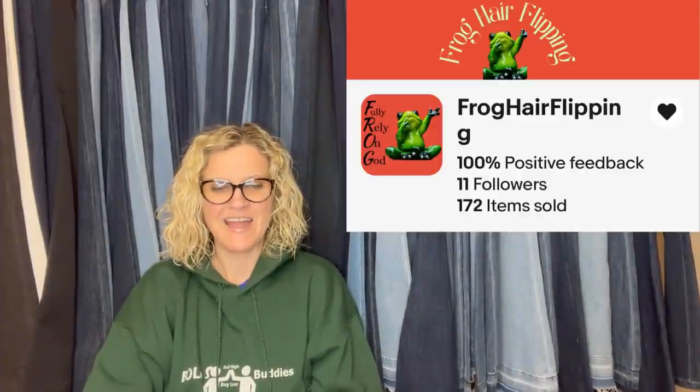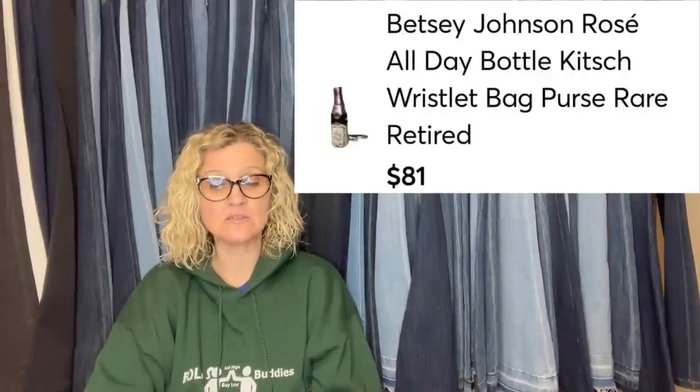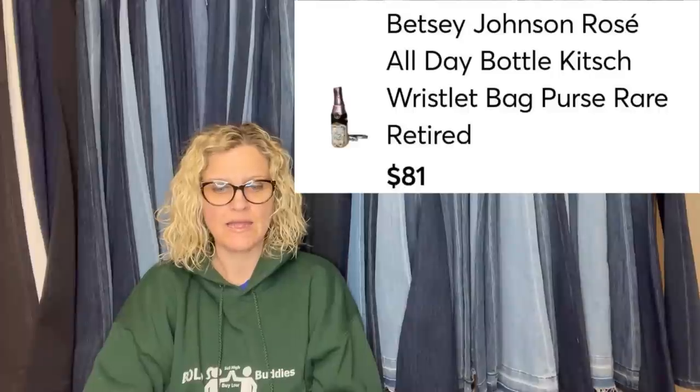This one comes from Bolo Buddies member Frog Hair Flipping. Betsy Johnson Rose All Day wristlet — bought at Goodwill for $1.99 and took an offer of $81. It is a wristlet bag purse, retired and rare.